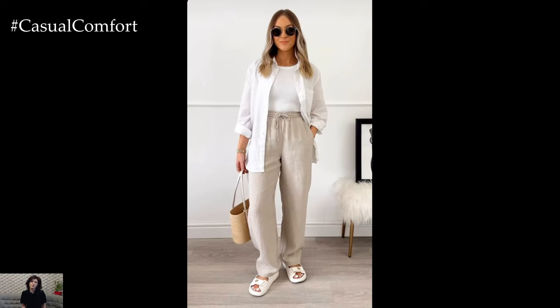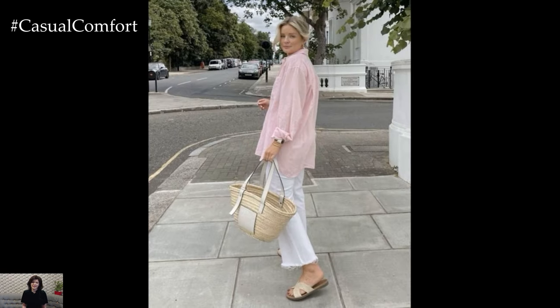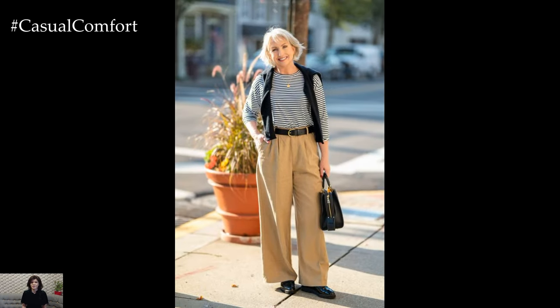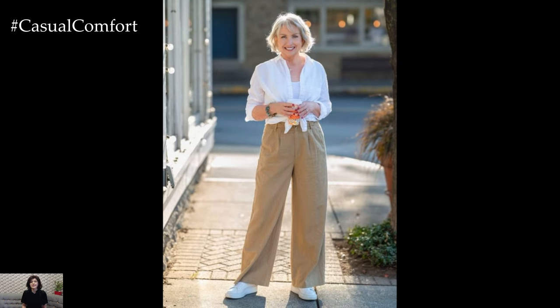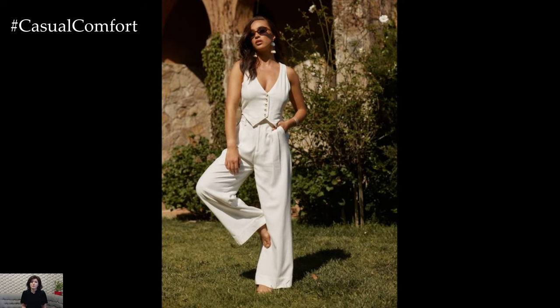Linen pants epitomize effortless style and comfort, making them a go-to choice for summer attire. Whether you prefer a casual, laid-back look or a more refined ensemble, linen pants can be styled to suit any occasion. Invest in high-quality linen pieces that fit well and feel comfortable, ensuring you look and feel your best throughout the summer season. Embrace the natural elegance of linen and enjoy its breathable properties while staying stylish and cool all day long.